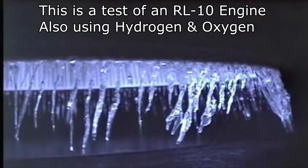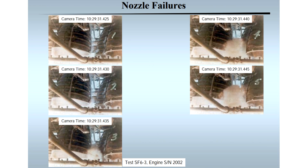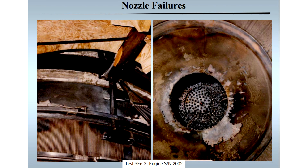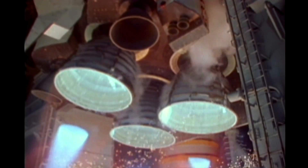Supposedly the engineers determined that if five adjacent pipes were damaged, the loss in cooling at that spot would quickly result in a burn-through and the destruction of the engine — loss of the orbiter, loss of the spacecraft and the crew. That gold pin, when it impacted, tore open three.